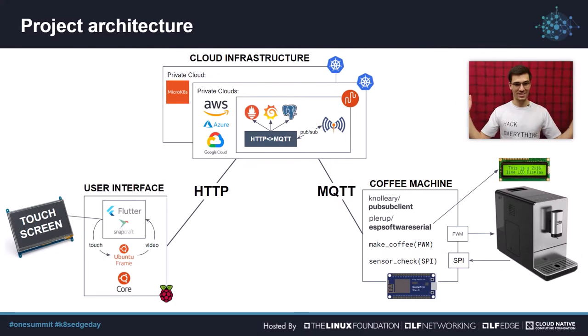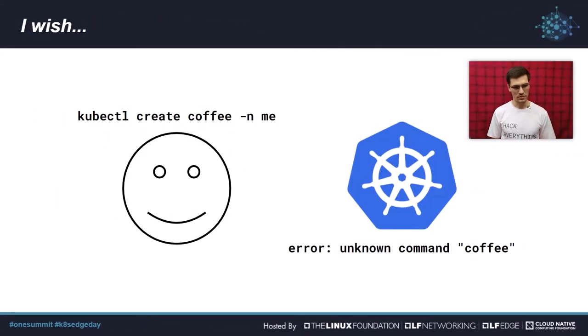So this is the fun stack that we came up with — seriously, we are using a bunch of open source projects, and this is also a celebration of all the communities that support these projects. Thank you very much. We want to make coffee, we want to order coffee, and we want to involve Kubernetes. Let's see how this actually works.